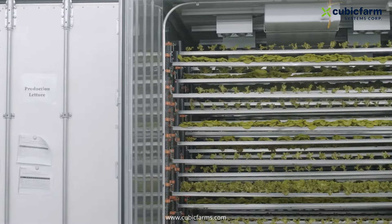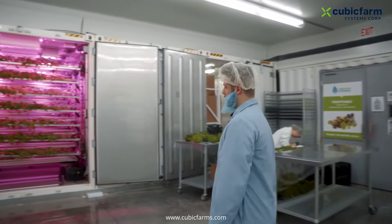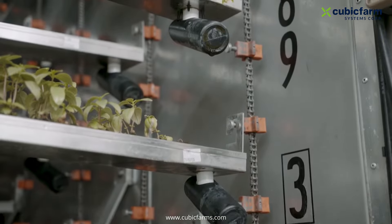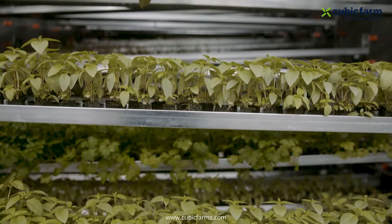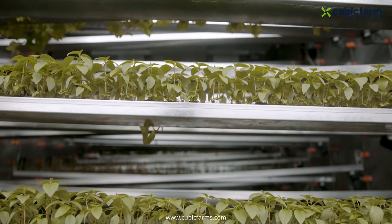At this Cubic Farm, we grow our lettuces, which you just saw, but we're also growing herbs. They taste delicious and grow perfectly. Each tray will house roughly 88 plugs. Here at Cubic Farms, we are researching and developing many new crops, especially herbs, to grow worldwide.